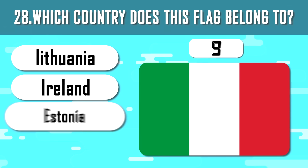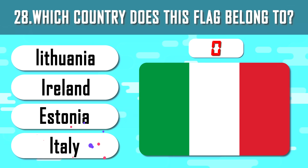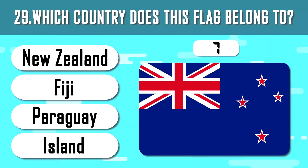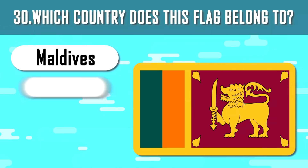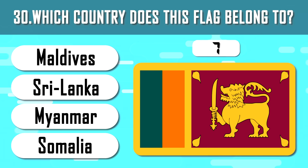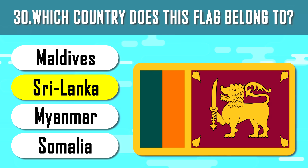What about this flag? The answer is Italy. Guess this one. This is New Zealand, where the Lord of the Rings was filmed. Last 30th question — as always you have 10 seconds. This is the flag of Ceylon, or its current name, Sri Lanka.